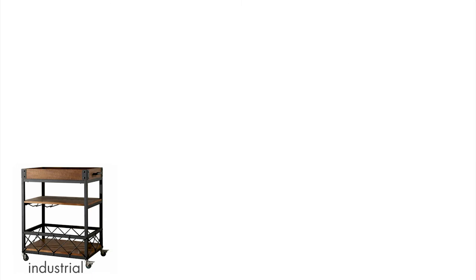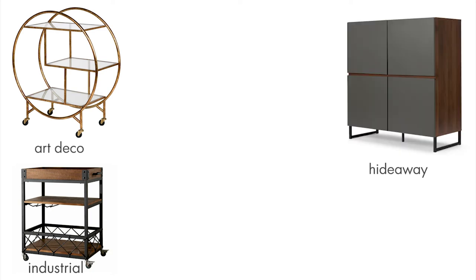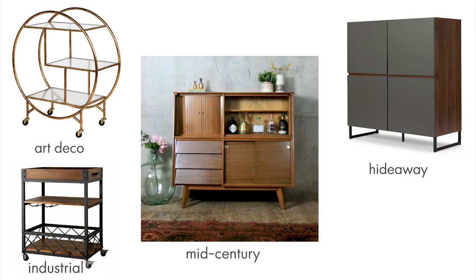A bar cart was either stationed in the living room or rolled up with snacks to serve. These days they're used more as a design feature than anything else — having one can instantly impress your guests, especially if you're creating a cocktail right in front of their eyes. Design styles include the industrial look with lots of metal and wood, the Art Deco style using brass and glass, the hidden drinks cabinet, and the classic mid-century wooden drinks cabinet.